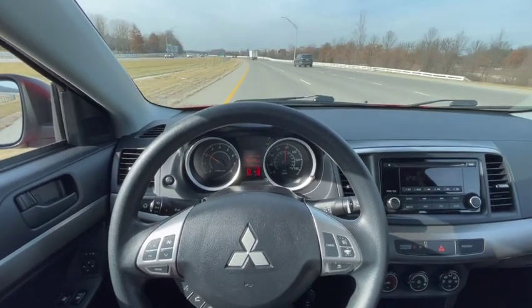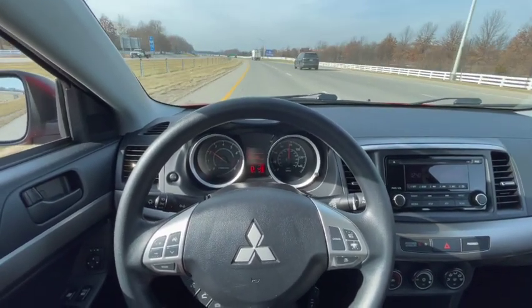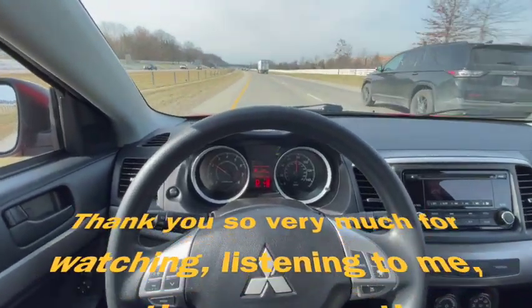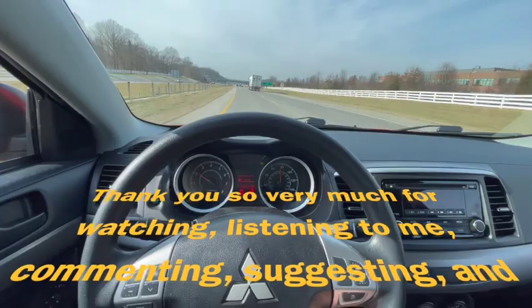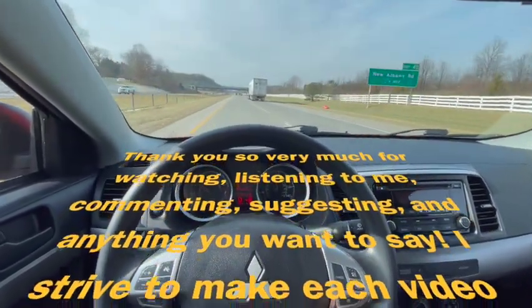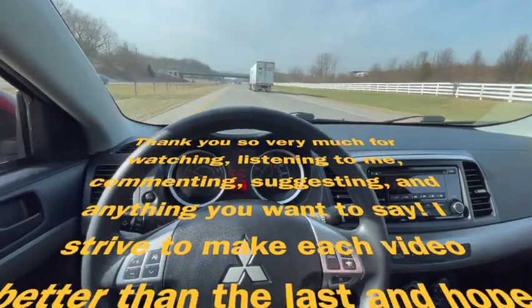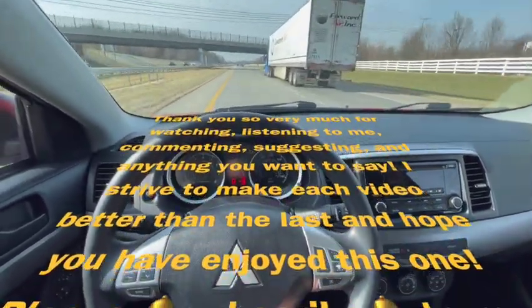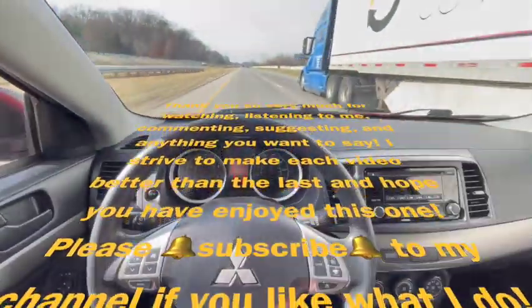I appreciate you watching once again. Thank you to everyone and all my YouTube family — please leave comments and suggestions, or ways you think I could improve. I genuinely strive to make each video better than the last, more informative, covering more things, and hopefully helping more people.